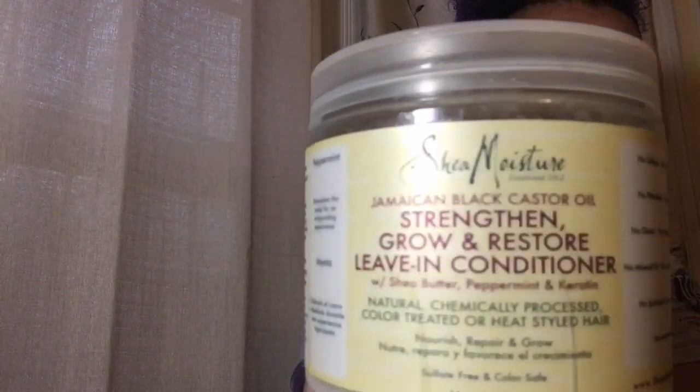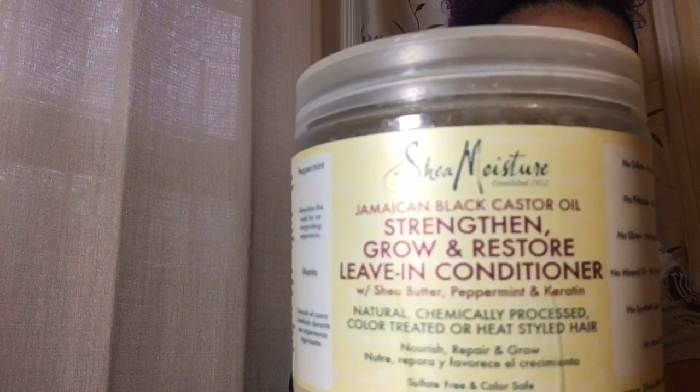It defines my curls and makes them fluffy at the same time, which I love — that's why I use the Cantu one. The second one I use is from Shea Moisture, which is the Jamaican Black Castor Oil leave-in conditioner. I've been using this one since March of 2015.